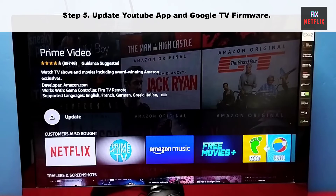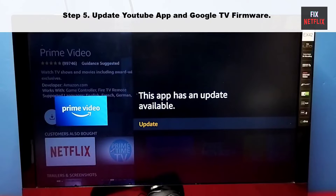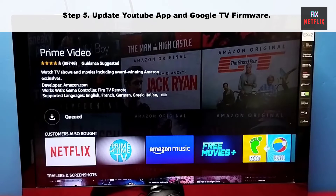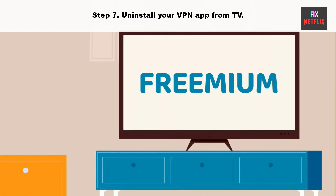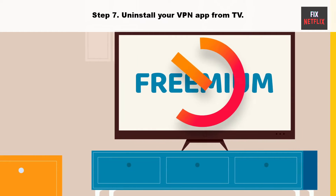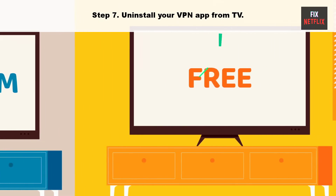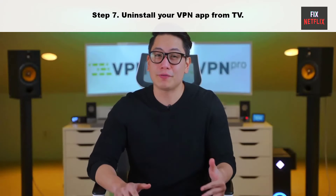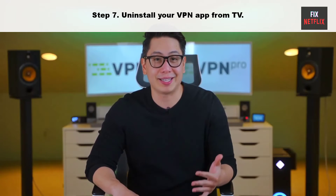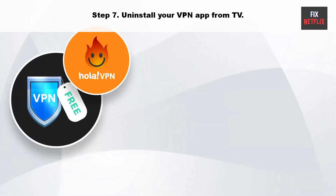Step 5: Update the Prime Video app and Google TV firmware. An outdated Prime Video app can be the main culprit — update the app and TV firmware to the latest version. Step 7: Uninstall your VPN app from the TV. Prime Video may malfunction with an active VPN connection on your Google TV, as it changes your device's IP address and may cause the app to crash at startup. Disable the VPN and try again.